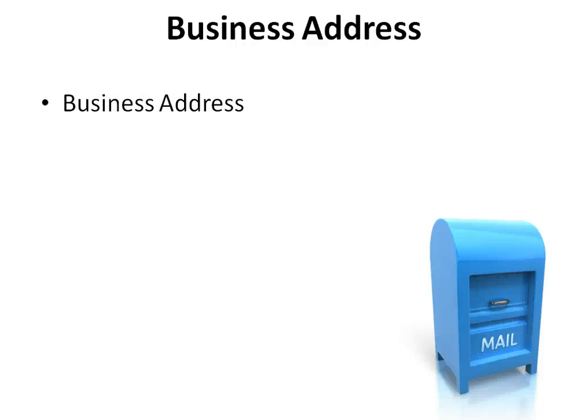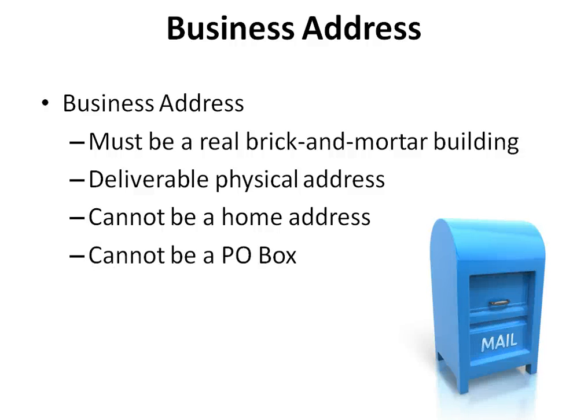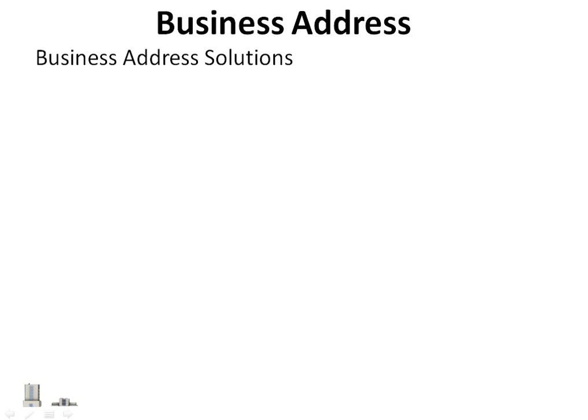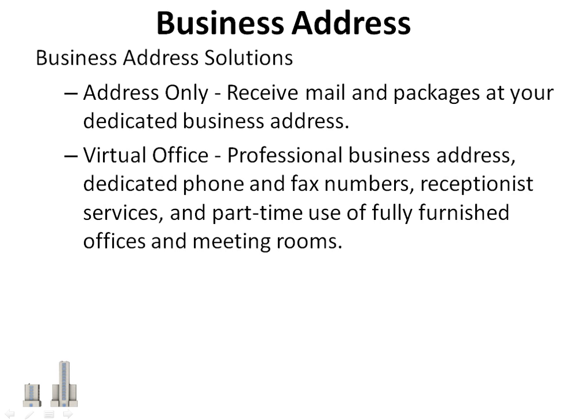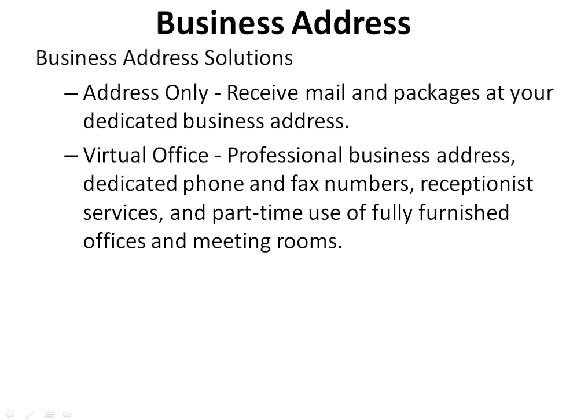Your business address must be a real brick-and-mortar building — a deliverable physical address. It cannot be a home address, a P.O. box, or a UPS address. Some lenders will not approve and fund unless this criteria is met. Business address solutions are available so you don't need to get an actual physical address. Some of these solutions offered from companies like Regus include address only, receive mail and packages at your dedicated business address, virtual office, professional business address, dedicated phone and fax numbers, and receptionist services.